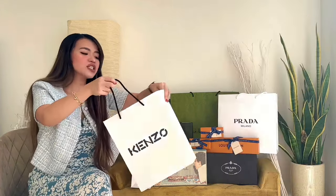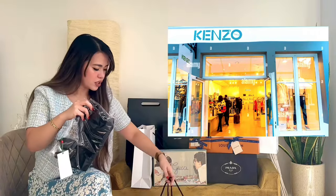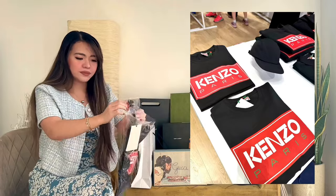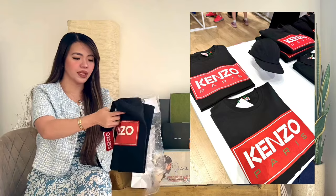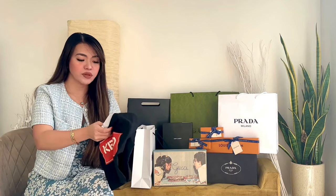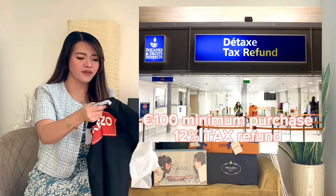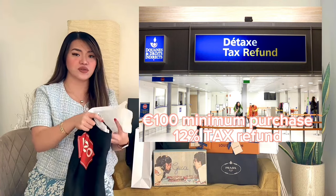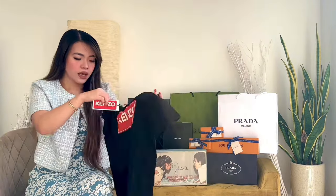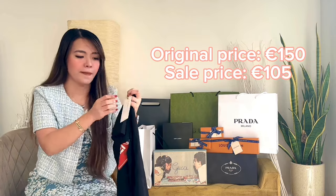Kenzo is actually one of the famous brands in Paris, which is available in La Vallée Outlet Village. So I got this classic shirt — let me show it to you guys. It's really, really good to shop in Paris because aside from getting a good price, you'll also get a tax refund. For the tax refund, you have to purchase a minimum of 100 euros and then you'll get a tax refund of 12%. I got this classic Kenzo shirt — the original price is 150 euros and I only got it for 105 euros.